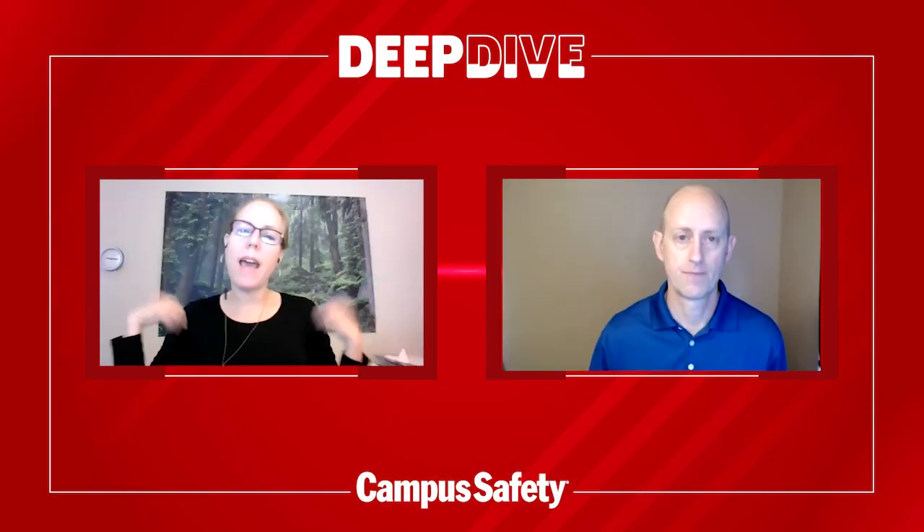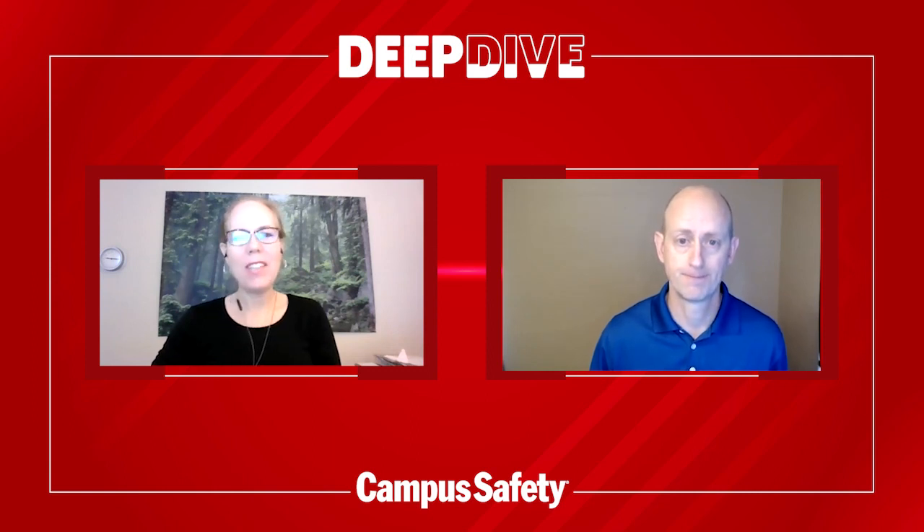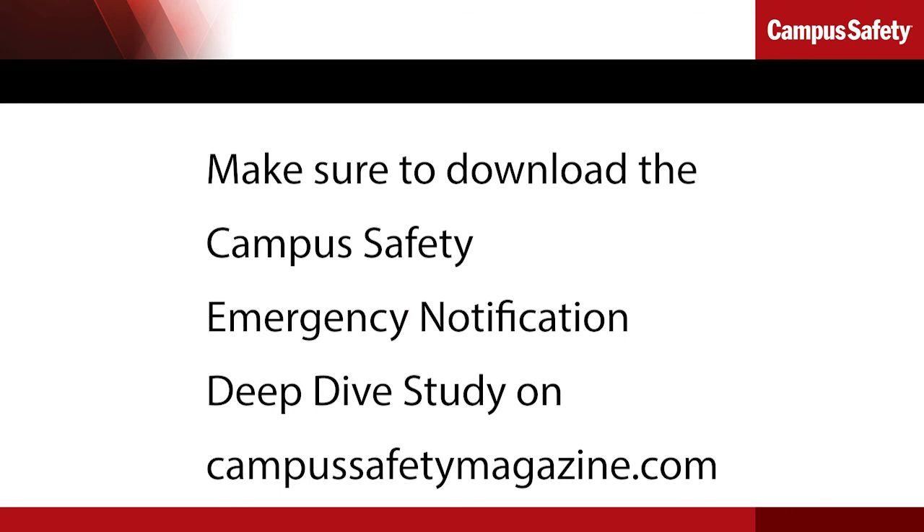Thanks, John. Anything else you'd like to add? I'd like to thank Campus Safety for letting us share this information on mass notification and how Edwards can help address our customer needs. Thank you, John. Have a great day.